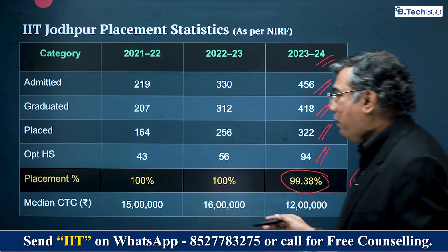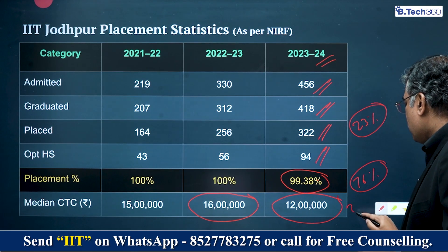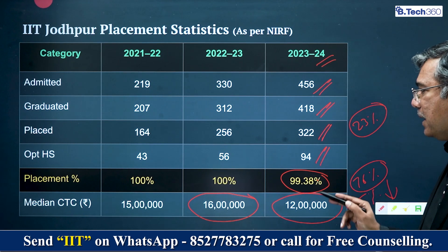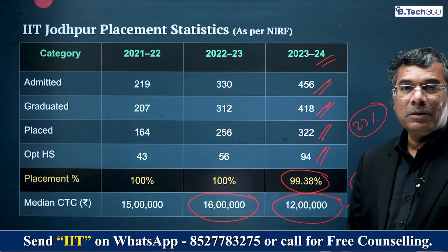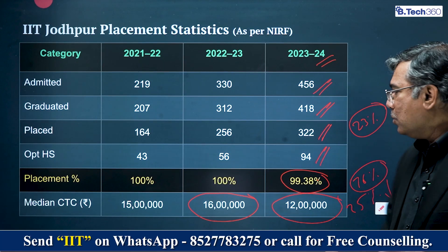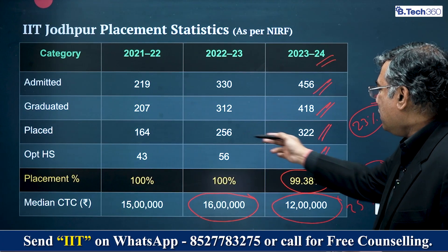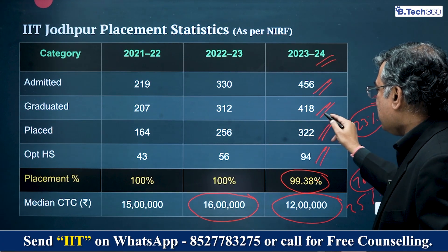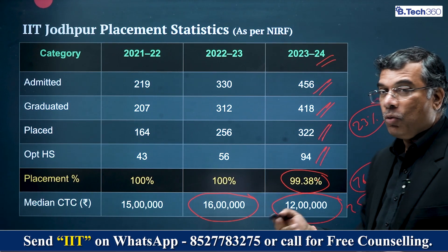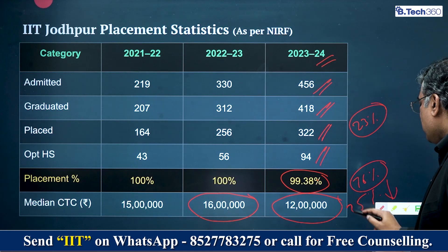On top of that, the median salary has fallen from 16 lakh rupees to 12 lakh rupees — a 25% drop. That is very, very shocking. Also, while the number of students increased by 106, the number placed only increased by 60, meaning they could not place 40% of the additional capacity. The median salary drop of 25% combined with a lower effective placement rate is very alarming.